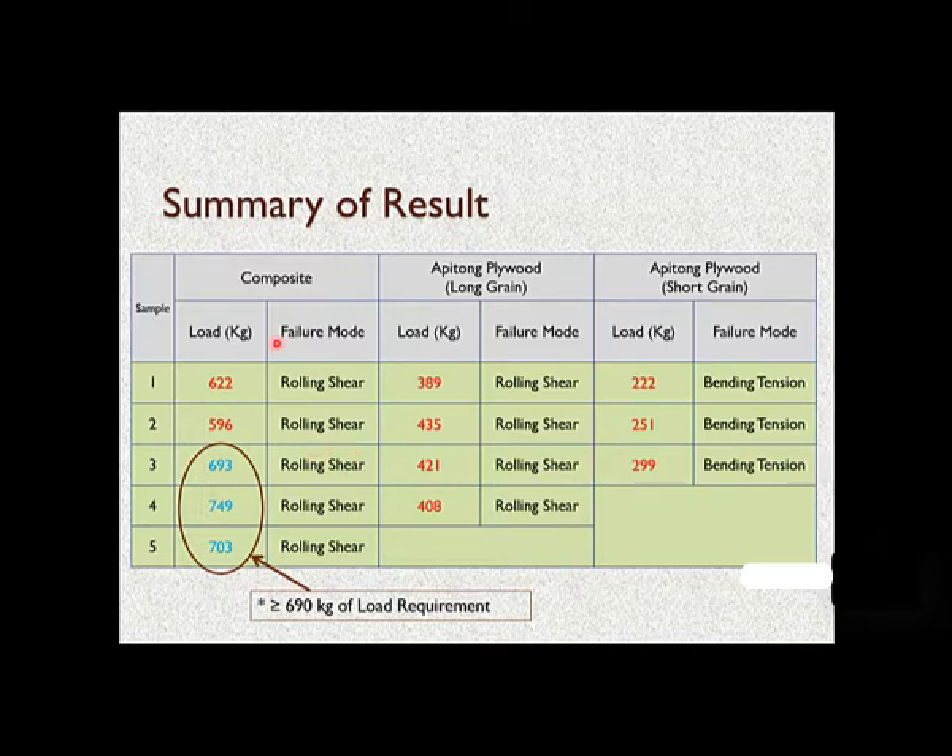The final results were very impressive. The bamboo epoxy composite gave maximum loads of about 693, 749, and 703 kg for the failure of the specimens, whereas apitong plywood could only give up to about 430 kg of load. Another apitong plywood short grain specimen gave even lower values in the range of 250 to 300 kg. From this aspect, the composite actually qualified for the load requirement, which was at least equal to or more than 690 kg for this specimen.